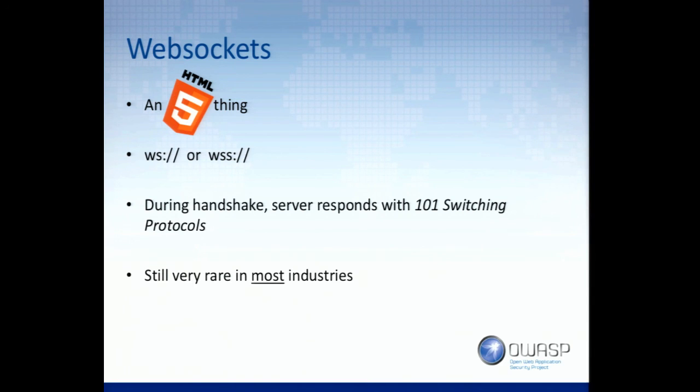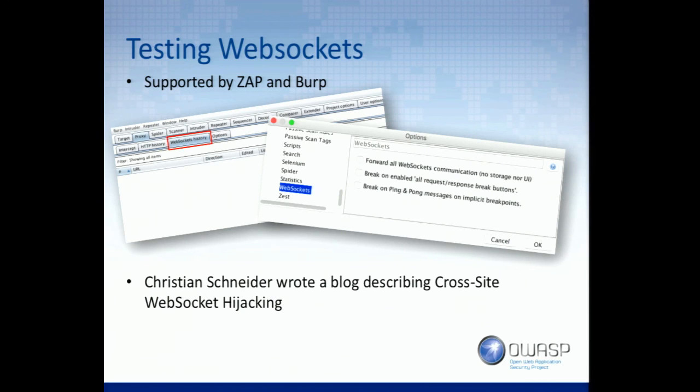The application is able to say it wants to start talking WebSockets. WebSockets, like HTTP/2.0, is a binary protocol back and forth — but it is absolutely readable. Testing it, which is our main focus, is supported in Zap and Burp — somewhat.